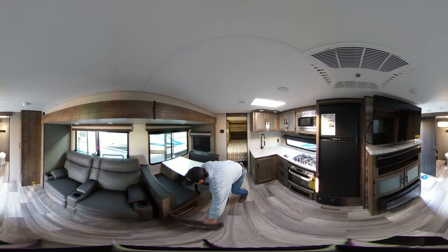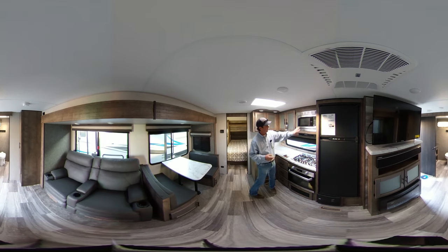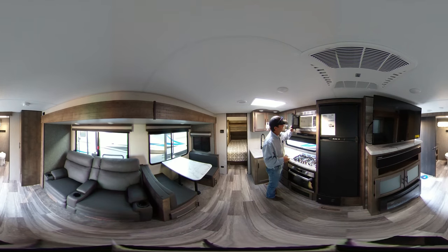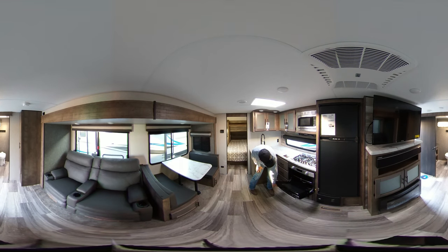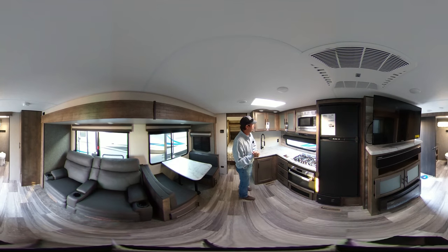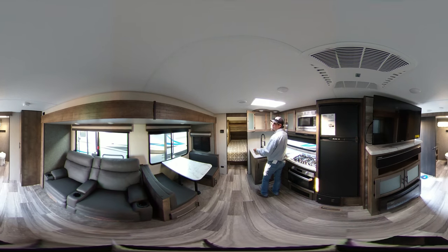These simply slide underneath there. This table can also go down and make an additional bed if you like. This model has a stainless steel microwave and a nice three burner gas cooktop, a nice large oven for cooking your biscuits or pizzas or whatever you'd like. This model is also equipped with a nice large stainless steel farm sink with a detachable faucet, and lots of storage space up in your cabinets.